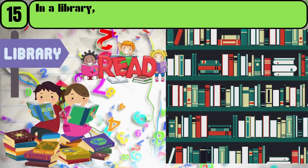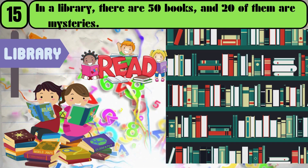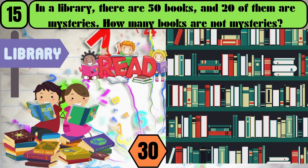In a library, there are 50 books, and 20 of them are mysteries. How many books are not mysteries? The answer is 30.